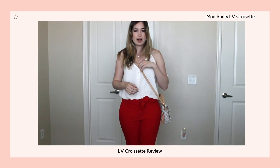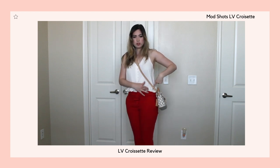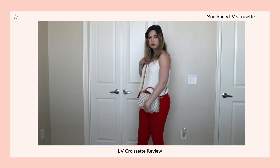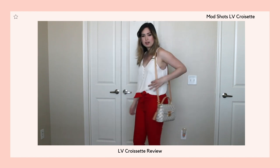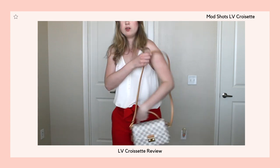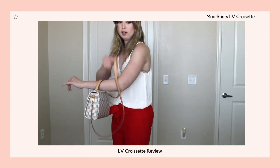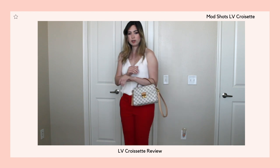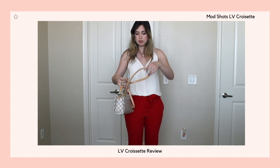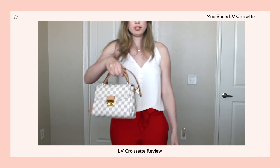Okay guys, so this is the bag. I am wearing it cross-body and you can see my hip bone is right here — it hits right at the hip, which is the perfect length for me. You can also wear it as a shoulder bag, which I don't do as often unless I'm walking from my apartment to the car. I also sometimes wear it on the crook of my arm with the cross-body strap looped so I don't have to be putting it on and off.